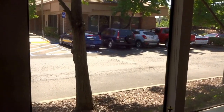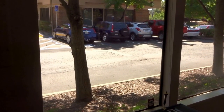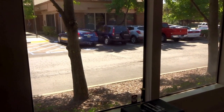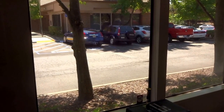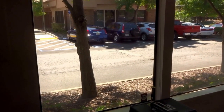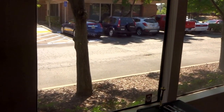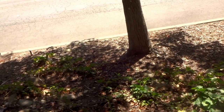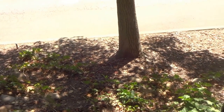This is Eric Windheim, Building Biologist and Electromagnetic Radiation Specialist. We're on the site of a medical office today. We're installing RF Reflective Shielding because we're getting some extremely high readings on the HF-59B from a cell phone tower less than 200 feet away.